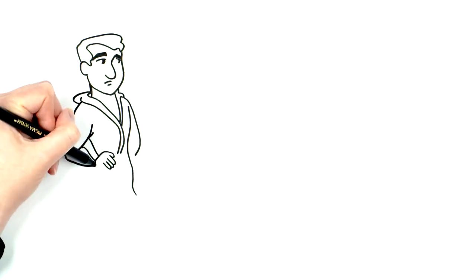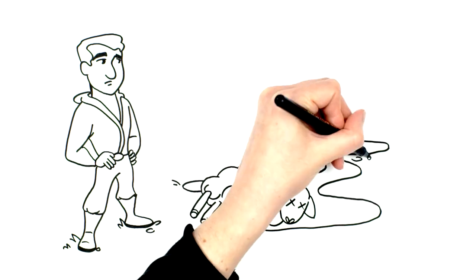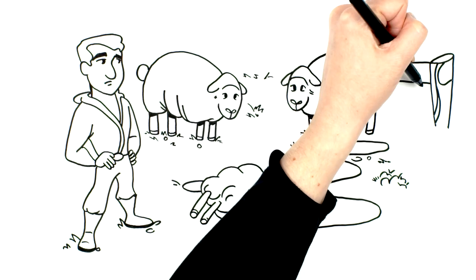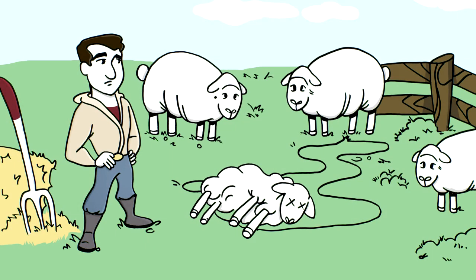You've likely heard the saying: where there's livestock, there's dead stock. Losses are a challenge for all producers, but understanding why they occur is the first step on the road to prevention, especially when an animal dies unexpectedly or from an unknown reason.